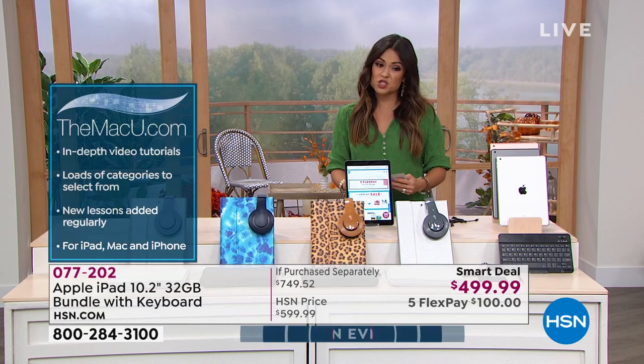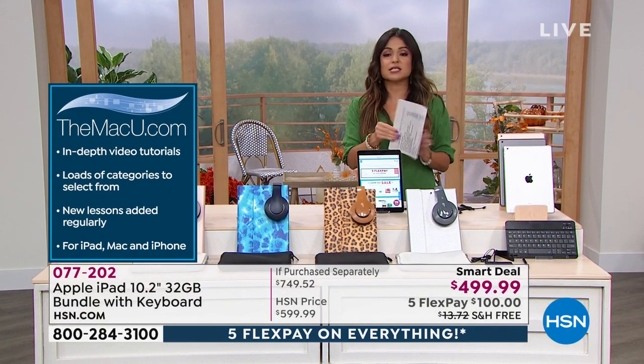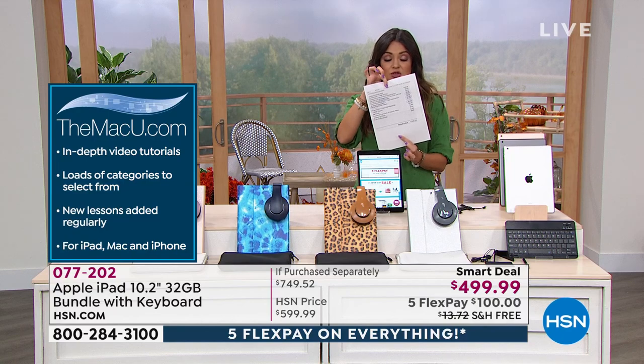In addition, you're even getting software — one year of Mac U, which has tons of videos and support anytime you need it, a $30 value. In all, you're looking at a retail value of $749 because of how long the list is of everything you're getting.